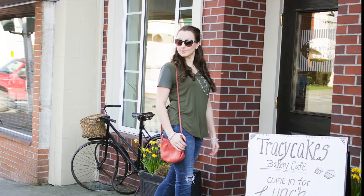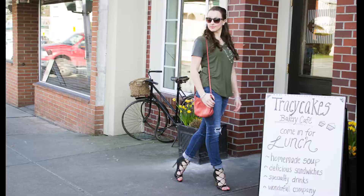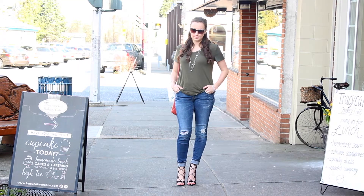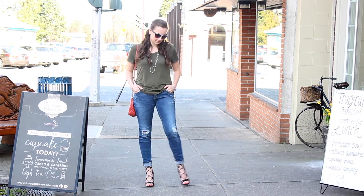Hey everyone, welcome back to Styled by S. I am super excited about today's outfit because it is super chic, super glam, super fabulous — I'm just in love with it. So let's just get started.